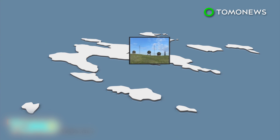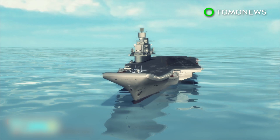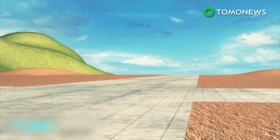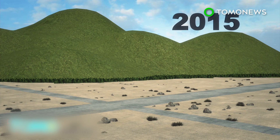Several large radar installations have already been built at high points on the main Nanji Island. Landing strips have been paved, most likely for aircraft operating from warships or patrol vessels. More landing strips are scheduled to be built on an island near the main island in 2015.